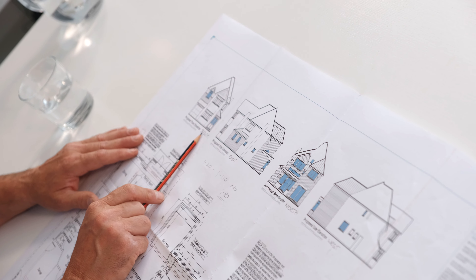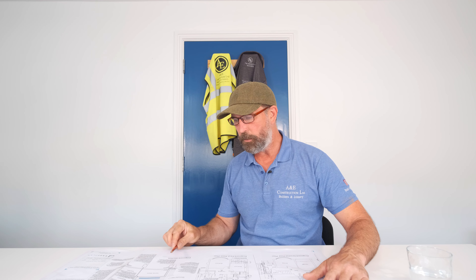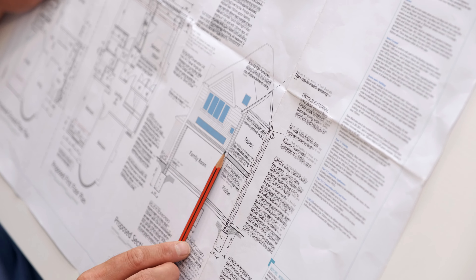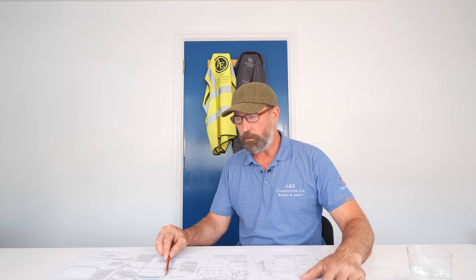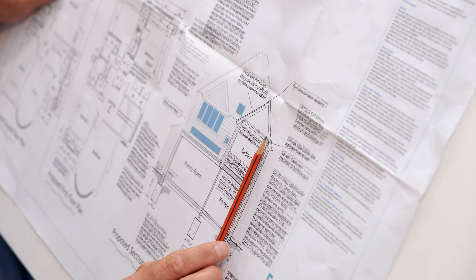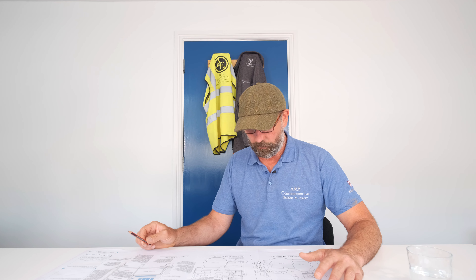The next thing is the proposed cut-through section - imagine cutting the house in half where the new extension is going to be. It shows us the footings going in, the depth of the footings up to damp proof course, and then the cavity walls. On this extension the cavity walls are going to be 300mm - sometimes they're bigger. It also shows the roof detail, where the steel is going to be located, and the insulation going into the ceiling void.